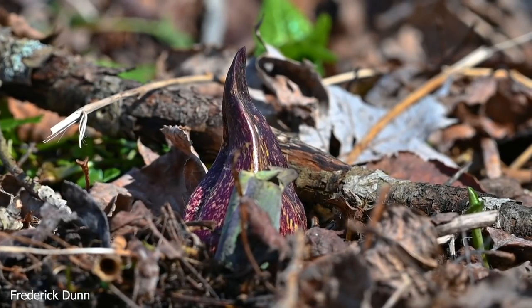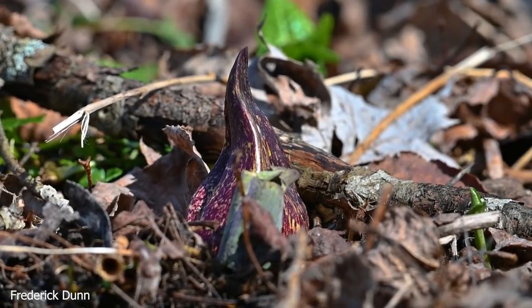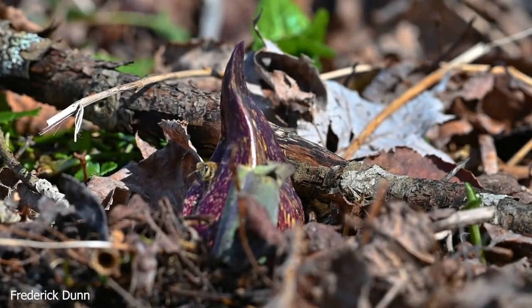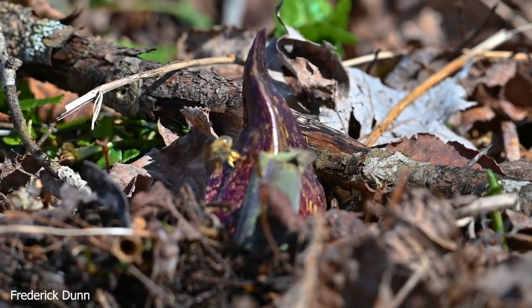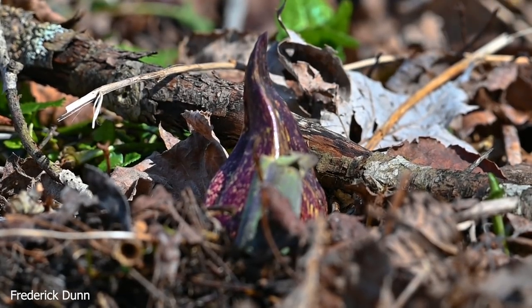This plant will actually melt its way through the snow and ice. So if we still had snow cover here in March, this plant would still grow on its own — it generates its own heat, which is just amazing.